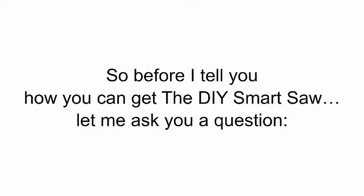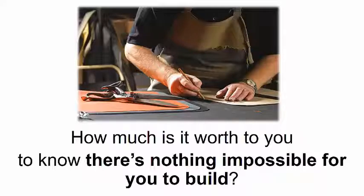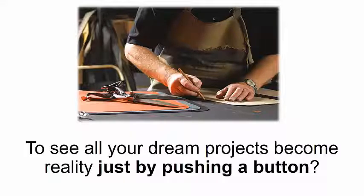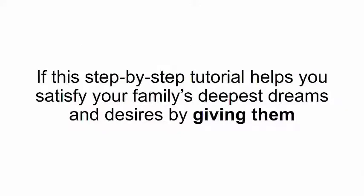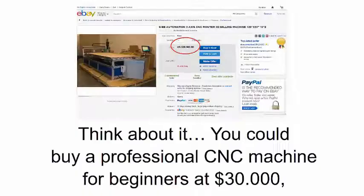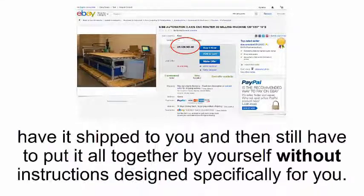So before I tell you how you can get the DIY Smart Saw, let me ask you a question. How much is it worth to you to know there is nothing impossible for you to build? To become the ultimate expert craftsman? To see all your dream projects become reality just by pushing a button? If this step-by-step tutorial helps you satisfy your family's deepest dreams and desires, if you'll own unique pieces of furniture that aren't available in any shops — how much would that be worth to you? Think about it — you could buy a professional CNC machine for beginners at $30,000, have it shipped to you and still have to put it all together by yourself without instructions designed specifically for you.